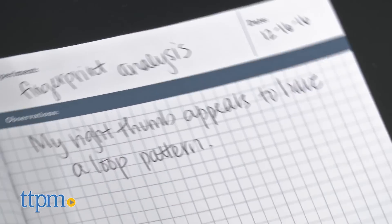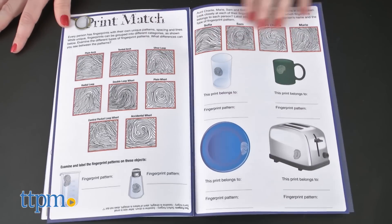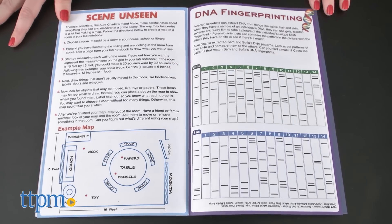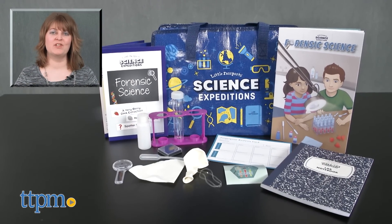The kit activities are also more than just science. The activities encourage interdisciplinary thinking including science, technology, engineering, art, and math — better known as STEAM — something that parents will appreciate. For where to buy and current prices, visit TTPM and subscribe to our YouTube channels for more reviews every day.